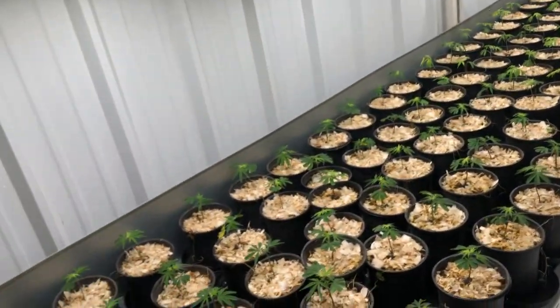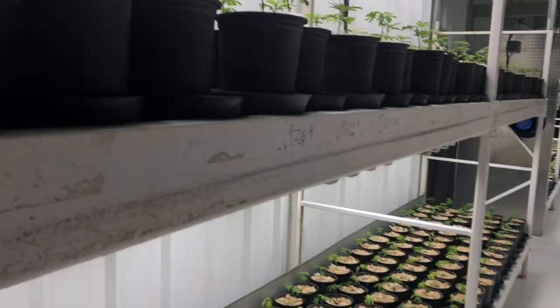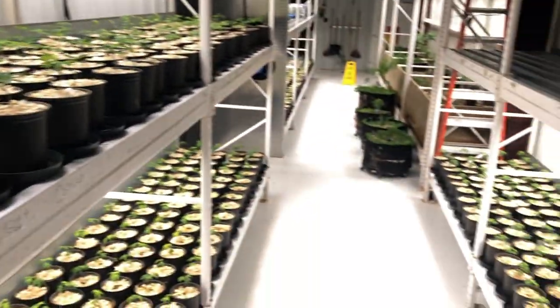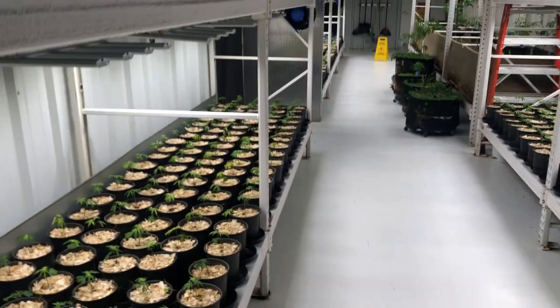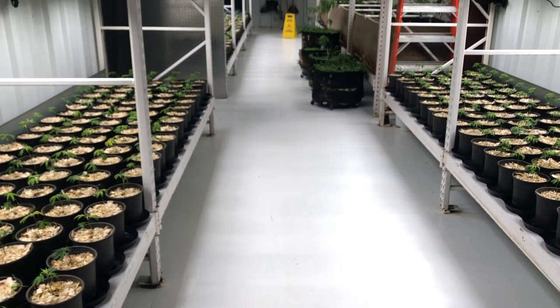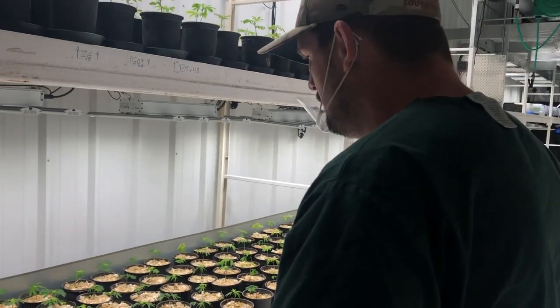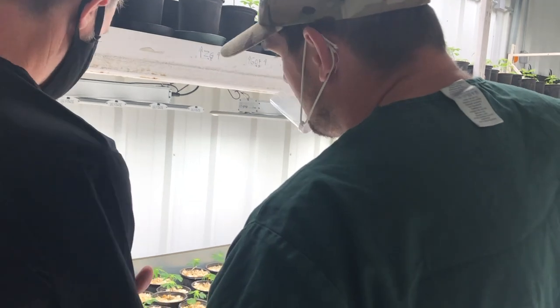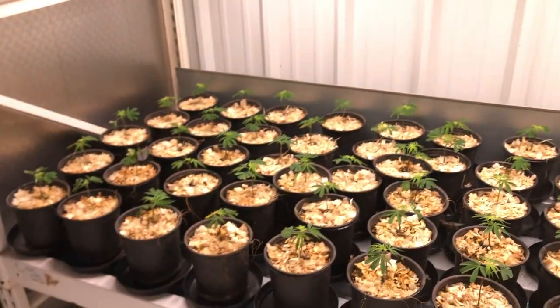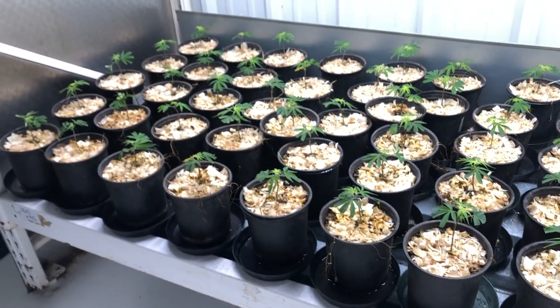Welcome to our veg room. These were just planted a couple days ago out of the clone dome, so they're just working through the stress of getting into their new environment. This is one round in preparation for one of our slightly smaller rotation rooms. Let's talk about what's in the pot — these are a transition from clone. We currently use Riot Rooter-type plugs, which are a peat moss base with some type of adhesive. They still break down in the system, but not very fast, and it's not something I want to use.